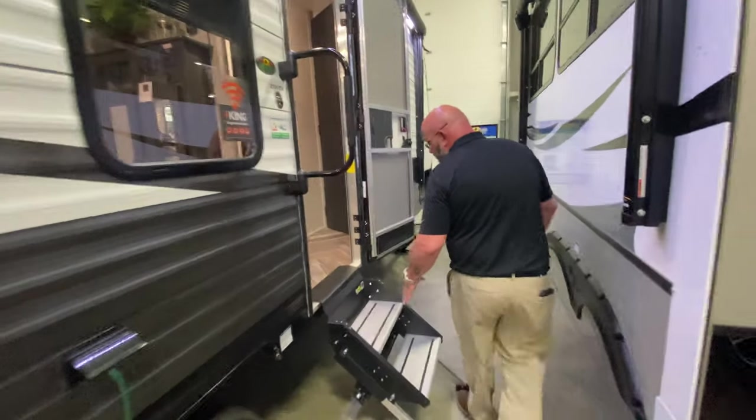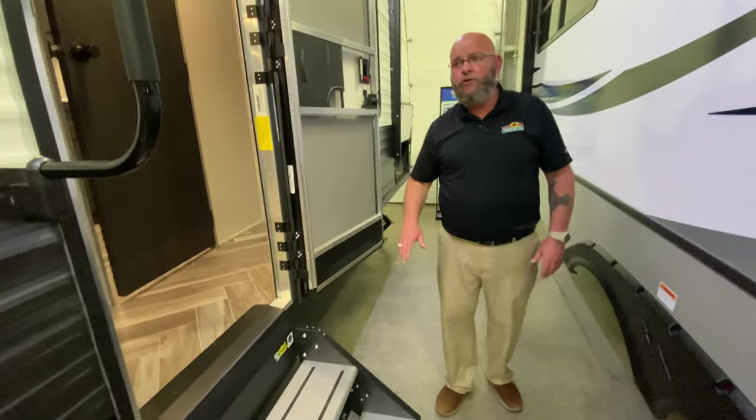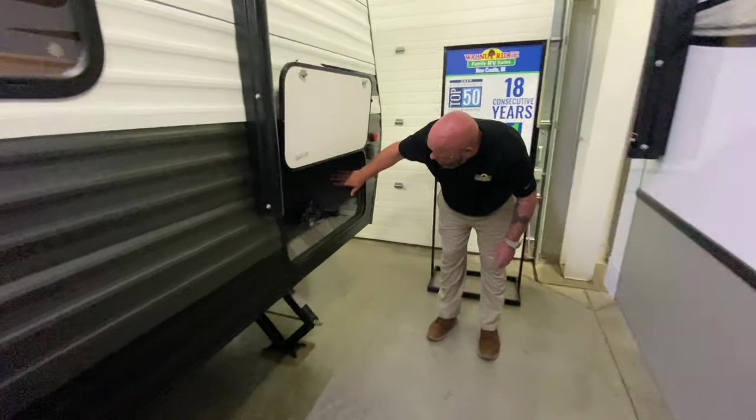It's got the new solid steps, making it super easy to get into, a swing-away grab handle, and you've got plenty of storage space up here in the front storage compartment to haul all your helmets and extra gear, lawn chairs, things like that.